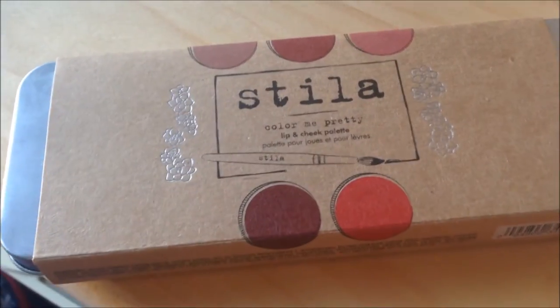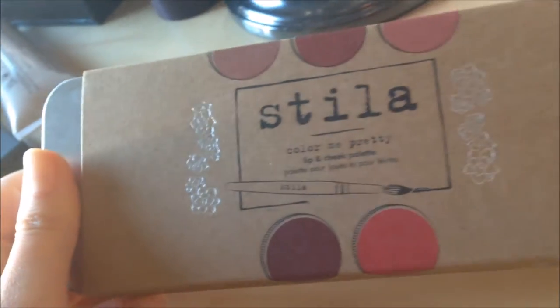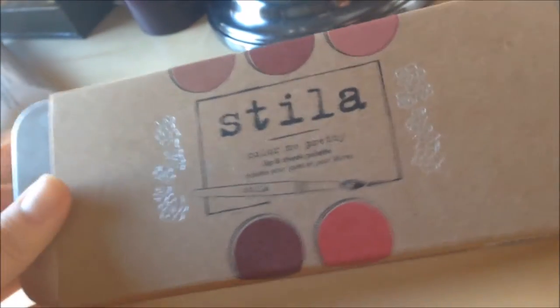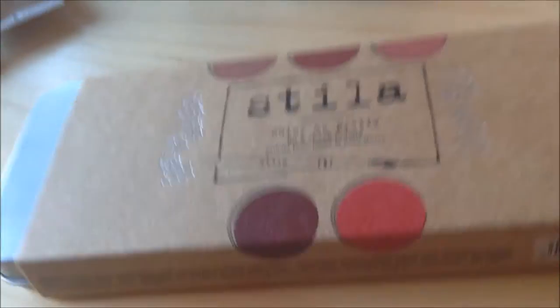Hi everyone! Today I'm going to do a review on the Still Color Me Pretty Lip and Cheek Palette. I think the packaging is really beautiful — it's covered with paper and you have to pull it out to see the inside.